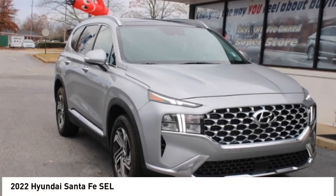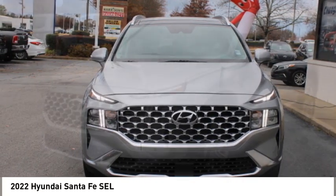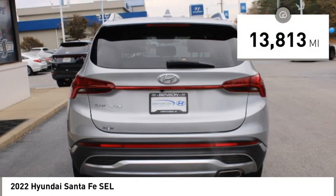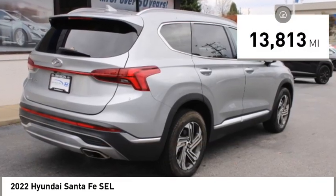You are going to love the 2022 Santa Fe — style, quality, performance, value. Need we say more? And it is priced below thirty thousand dollars. This vehicle has less than fifteen thousand miles. Here are some of this vehicle's great options.